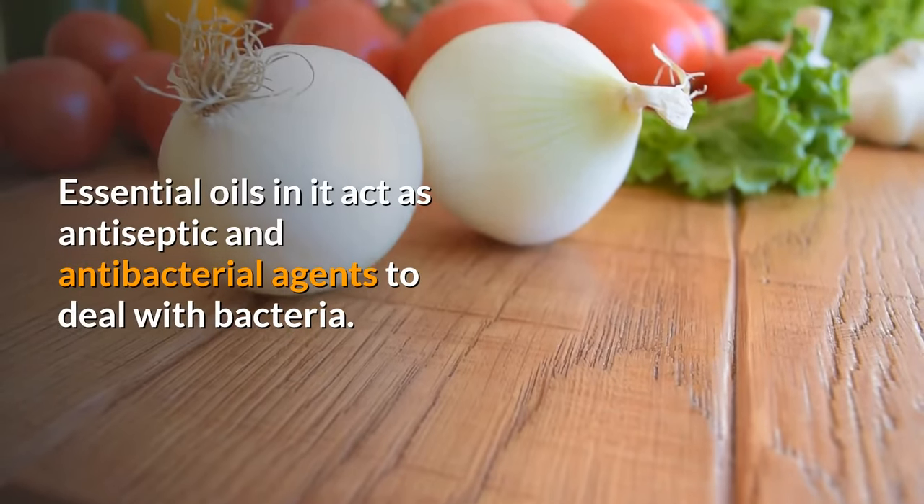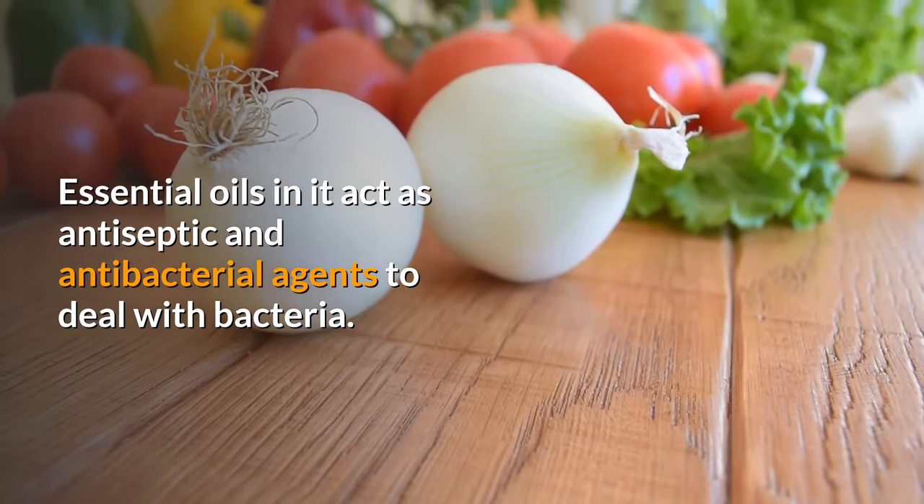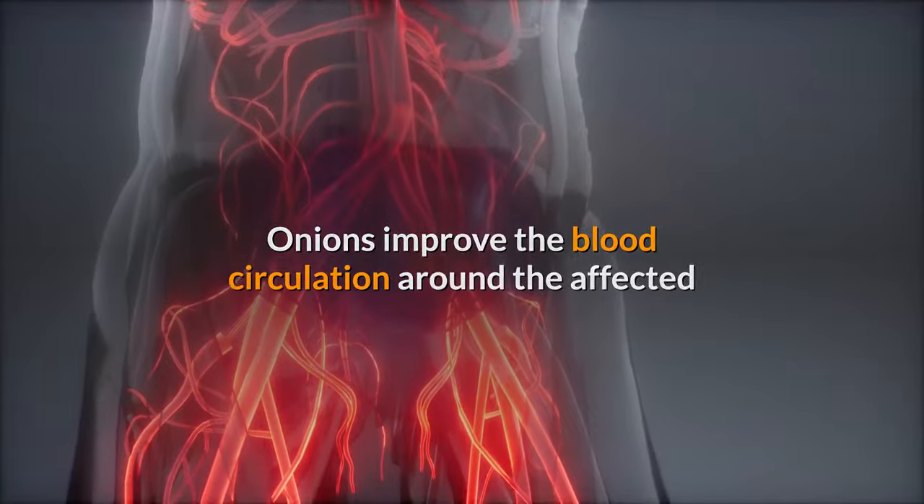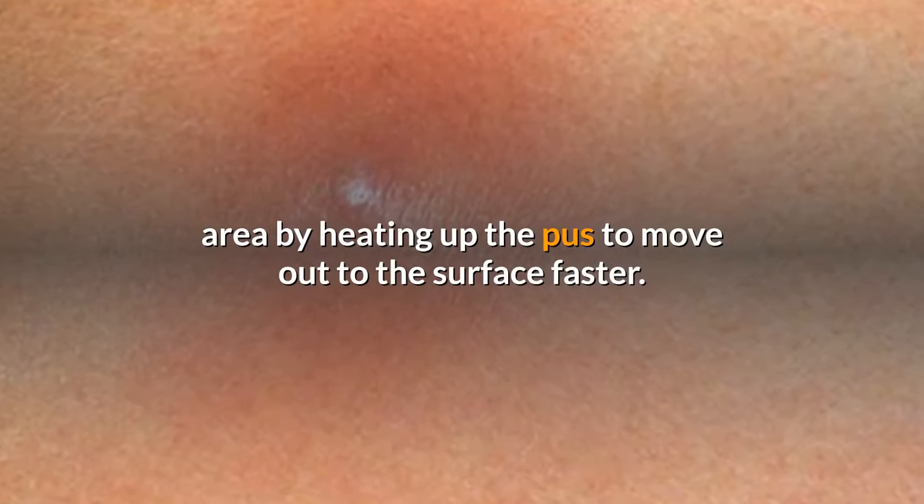Essential oils in onions act as antiseptic and antibacterial agents to deal with bacteria. Onions also improve blood circulation around the affected area by heating up the pus to move out to the surface faster.